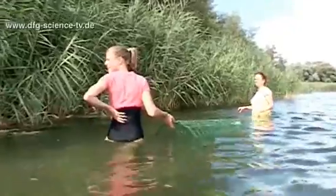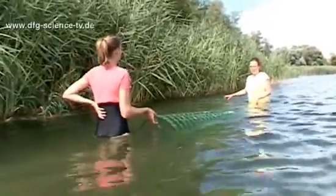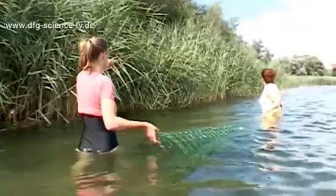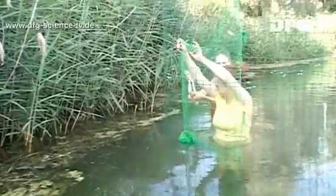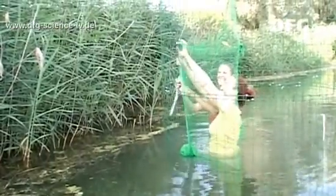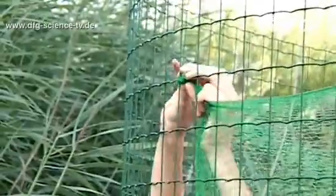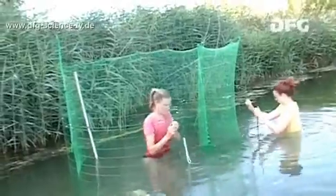Now the question is where to set it up. How about in front of the small reedy area where it's protruding? Thanks to help from the employees of the Max Planck Institute for Ornithology, setting up the trap and the nets is child's play.